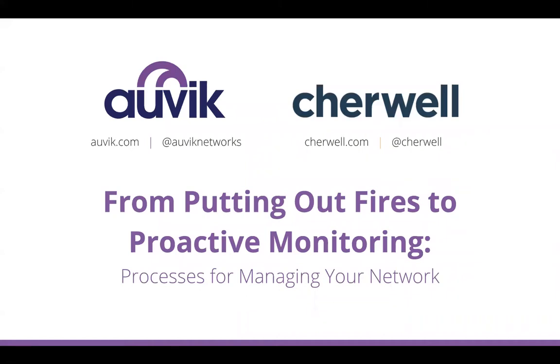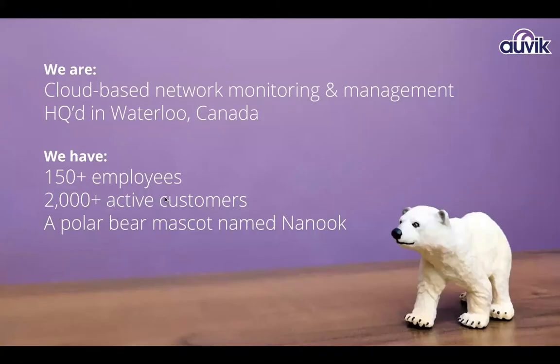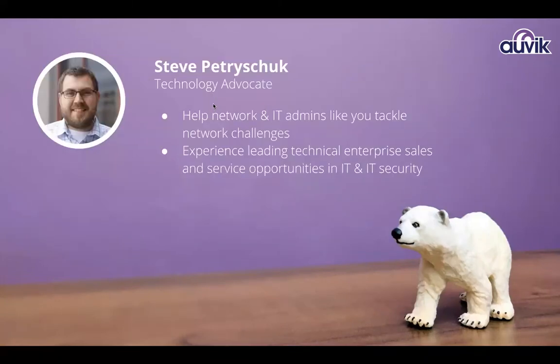What we're here to talk about today is moving from a reactive to a proactive stance and some of the tools and processes to help you get there. We are managed network monitoring and management, headquartered in Waterloo, Ontario, Canada. In case you're wondering — the trivia point for the day — that polar bear in the bottom right corner, his name is Nanook. It is simply 'polar bear' in the Inuit language. My name is Steve Petrashuk. I am the technology advocate here at Auvik.